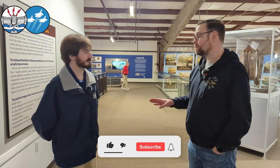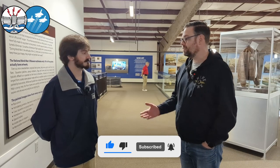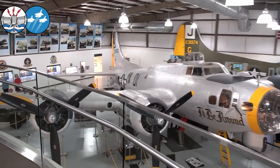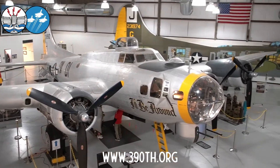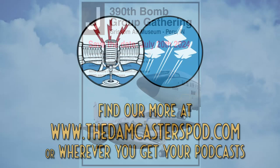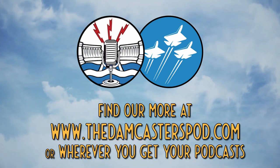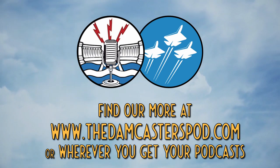Keith, thank you so much for letting us drag you away from your desk for a few minutes. To find out more about the 390th Memorial Museum at the Pima Air and Space Museum, check out their website at 390th.org and find out about the upcoming 390th Bomb Group gathering at Grissom Air Museum in July. Details are to come, so be sure to follow the 390th on all their social media pages. The Damcasters is hosted and produced by Matt Bone and is a Boney Abroad podcast production. To learn more, head to www.thedamcasterspod.com.